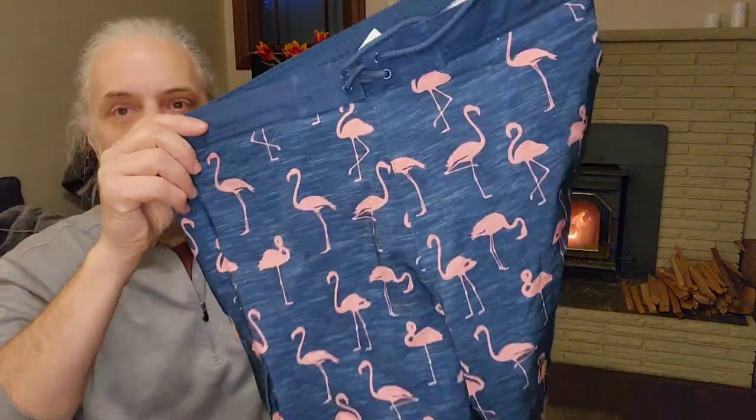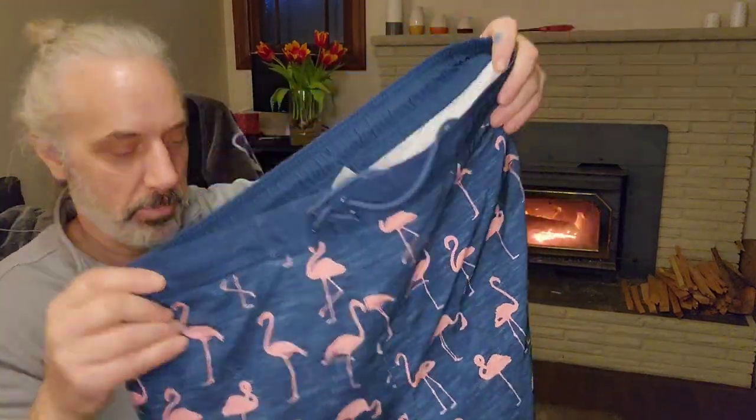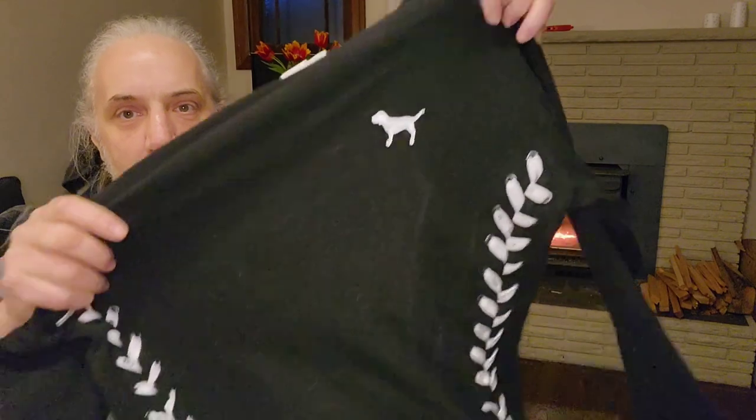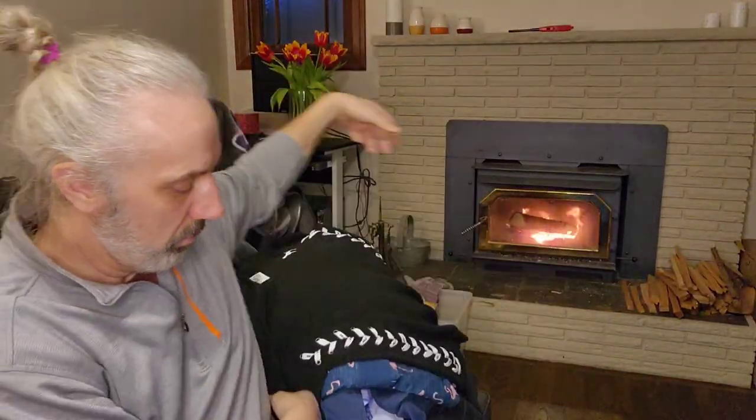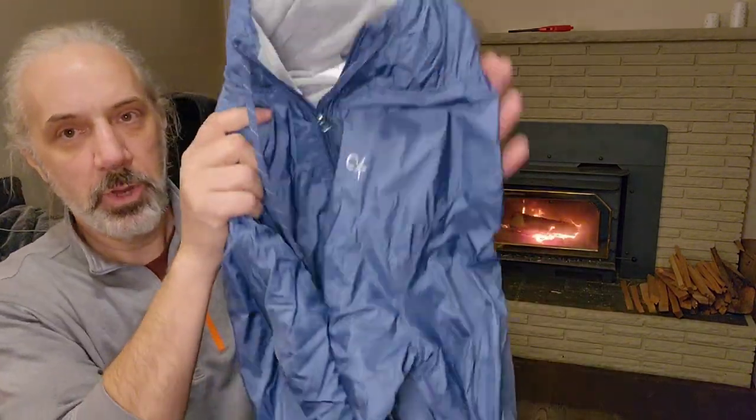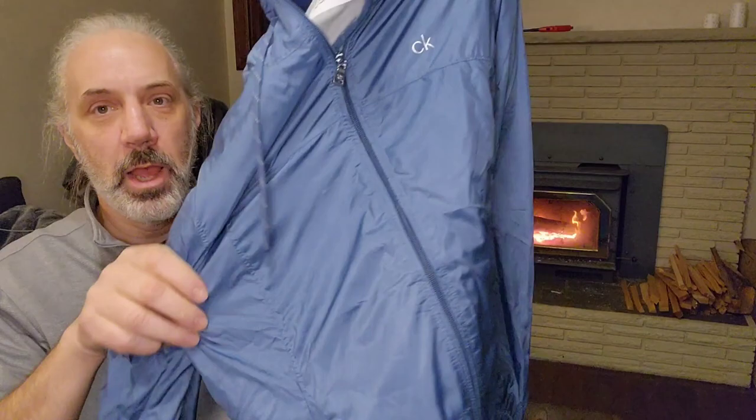I mostly grabbed these because they're pink flamingos — swim trunks, swim trunks. Victoria's Secret Pink — just kind of a crop sweatshirt. And here's a Calvin Klein women's jacket.